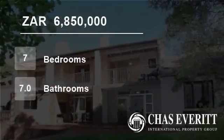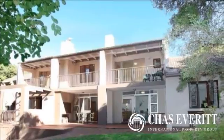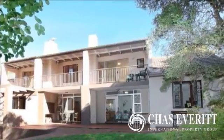Welcome to this 7-bedroom house for sale in Everstil Heights, Durbanville, Western Cape, South Africa, for 6,850,000 rand.